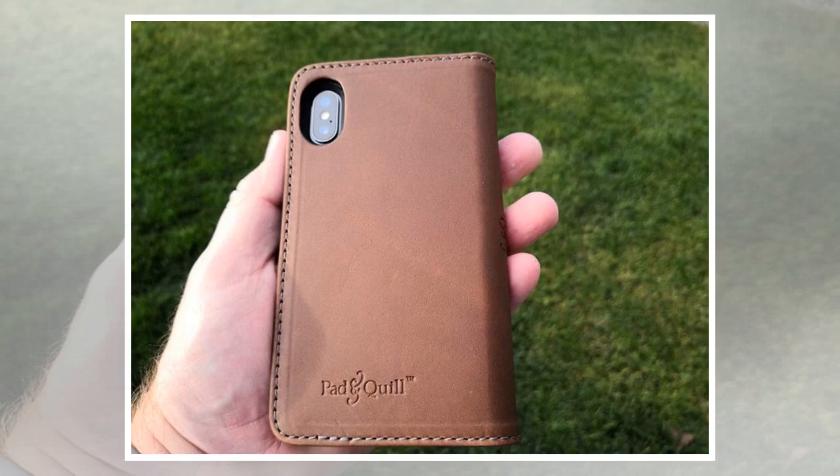There are two wood back options for the Pad & Quill Timberline case: American Walnut and Rosewood. I checked out the American Walnut case and love how it provides a unique look and feel while not adding much in size to the iPhone X. There is a soft-touch matte finish polycarbonate shell that securely holds your iPhone X in the case. The sides of the shell are covered more than halfway up from the bottom, while there are large openings for all buttons, speaker, and ports.